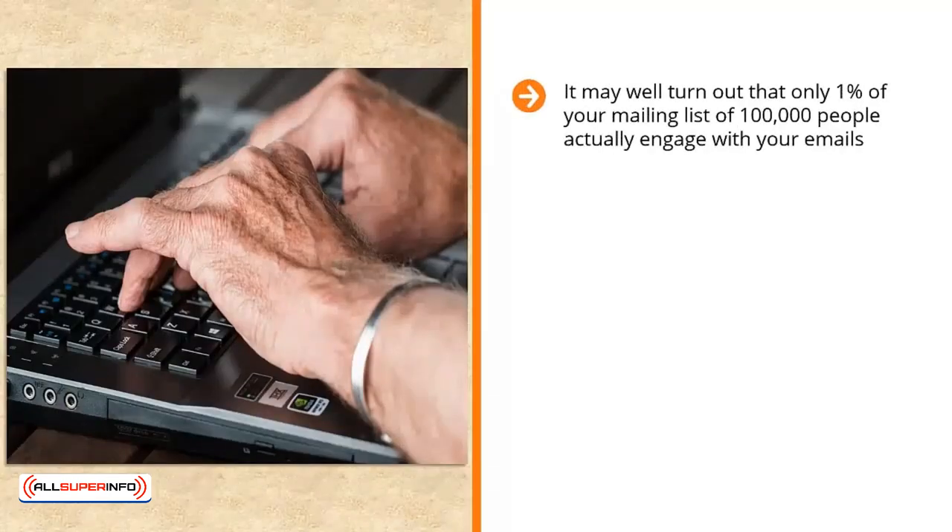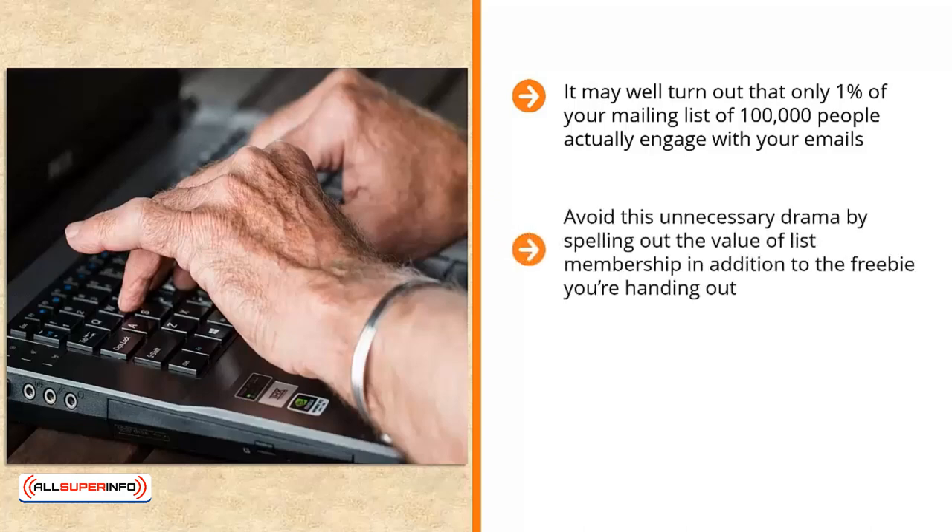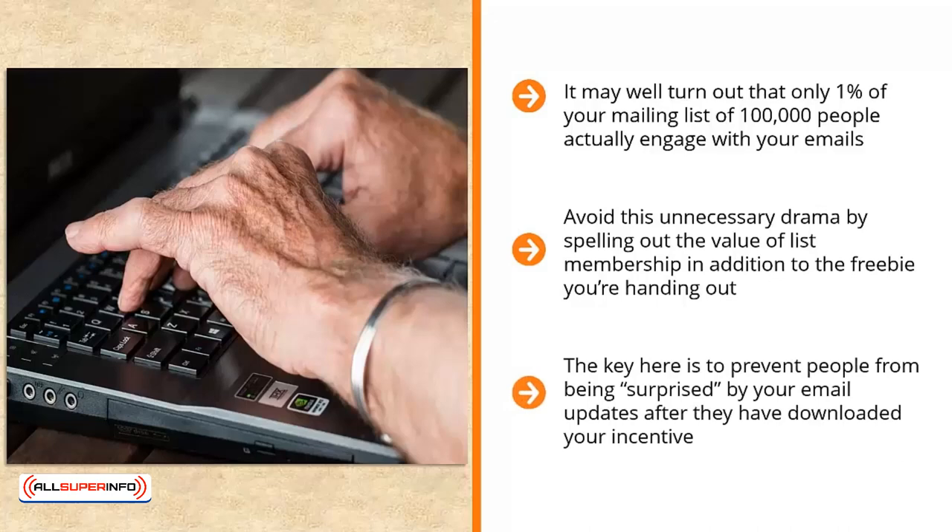It may turn out that only 1% of your mailing list of 100,000 people actually engage with your emails — actually open, read, and click through. The other 99,000 are simply squatting on your list, and depending on your list provider, you might have to pay for those people. Avoid this unnecessary drama by spelling out the value of list membership in addition to the freebie you're handing out. When people download the freebie, highlight the value of the email on the confirmation or freebie download page. The key is to prevent people from being surprised by your email updates after downloading your incentive — you can't blame people for ignoring your emails if they didn't get a clear idea they would be receiving email updates.